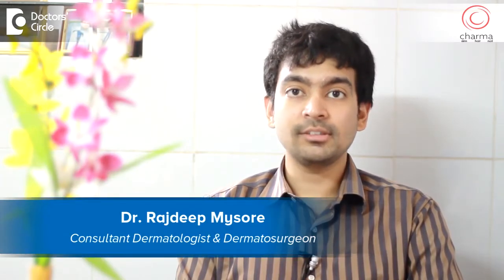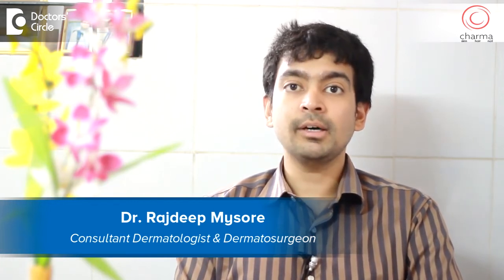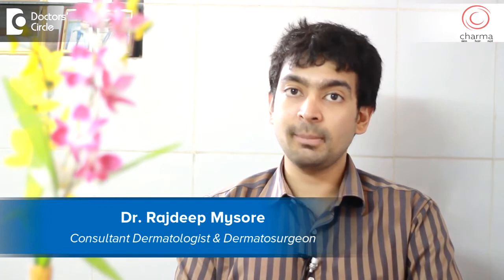Hi, I'm Dr. Rajdeep, a dermatologist and dermatosurgeon practicing at Sharma, a part of Chirag Hospital in J.P. Nagar, second phase, Bangalore.